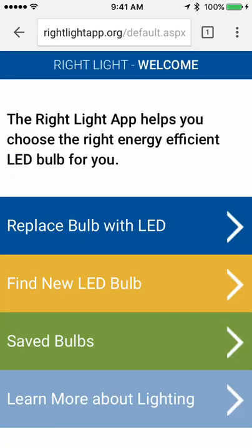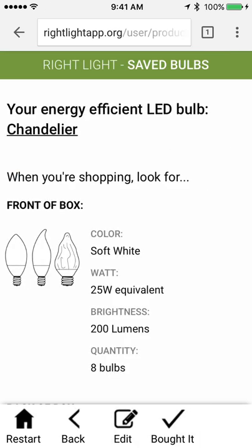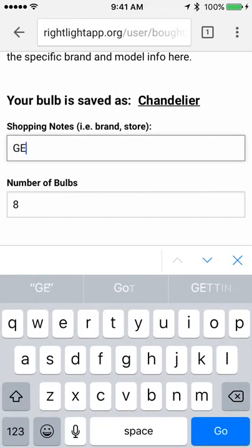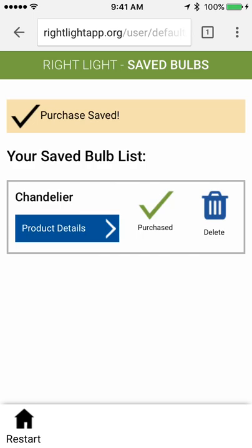Let's pretend I went away from this and came back into the app when I went to the store. So I'm going to click on my saved bulbs. Here's my chandelier bulb — I'll click on product details there and it shows me all that great information about the bulb. I'm actually going to say that I bought it. I ended up getting the GE brand — you could put anything in here: GE, Philips, anything you wanted. It's totally open ended. And then eight bulbs — got them all. And save. Product saved.